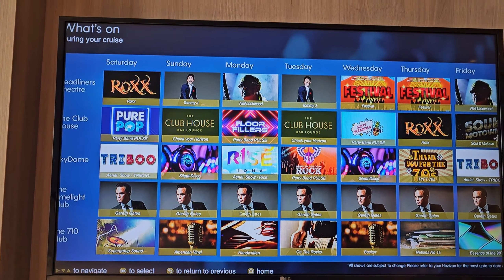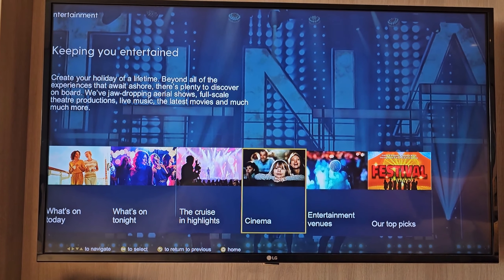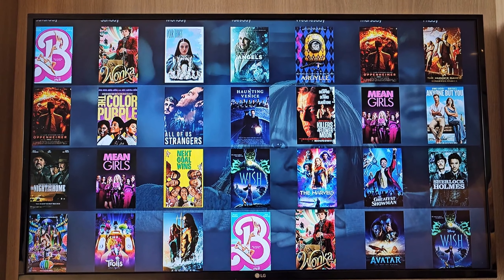Headlines going across the top there: Clubhouse, Skydome, Limelight Club and the 710 Club. Then what is on at the cinema — this is the cinema that's been on all week. Sometimes this TV goes into zoom mode, still is in zoom. But you can see you've got Barbie, Wonka, Color Purple, Oppenheimer — so quite recent films, not ones that are actually in the cinema now but relatively recent.